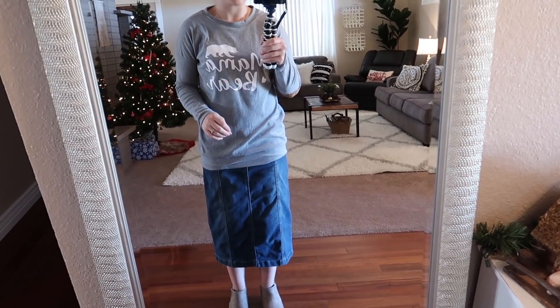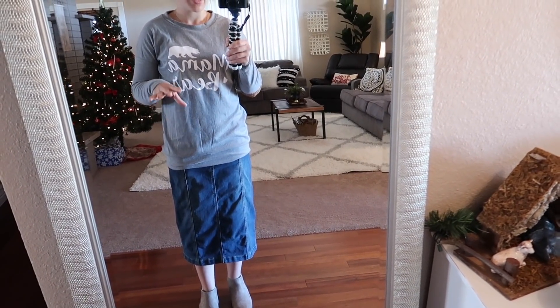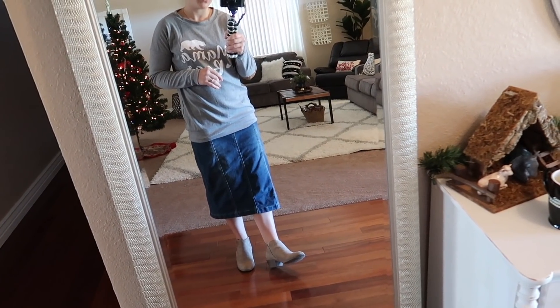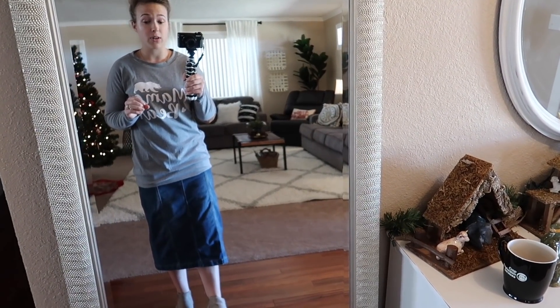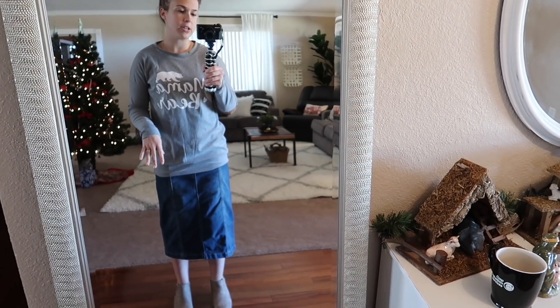This jean skirt I paired the sweatshirt with is from Cato's. I get a lot of questions about my jean skirts — I get the majority of them at Cato's. If you don't have a store near you, you can go to their website; I'll link it down below. I also paired it with light tan ankle boots I got last year at Payless. A pair of neutral-colored ankle boots are a necessity for fall and winter — they go with so many different outfits. You could also pair this outfit with sneakers or slip-ons.